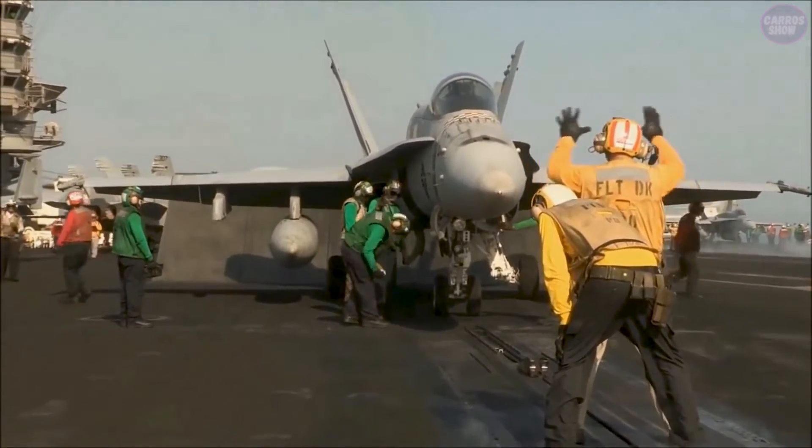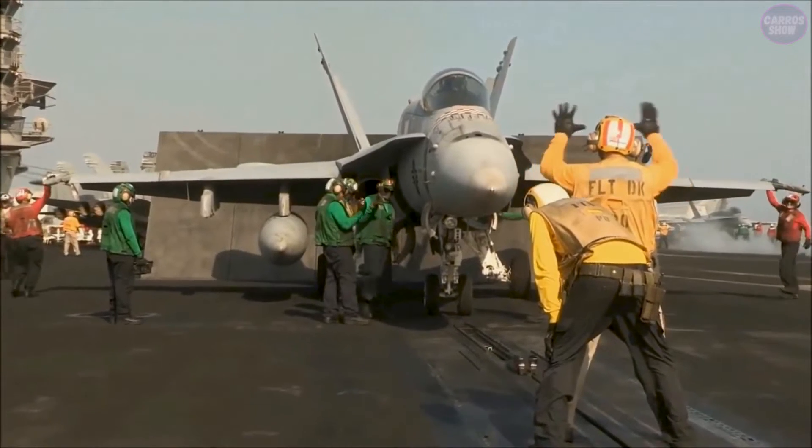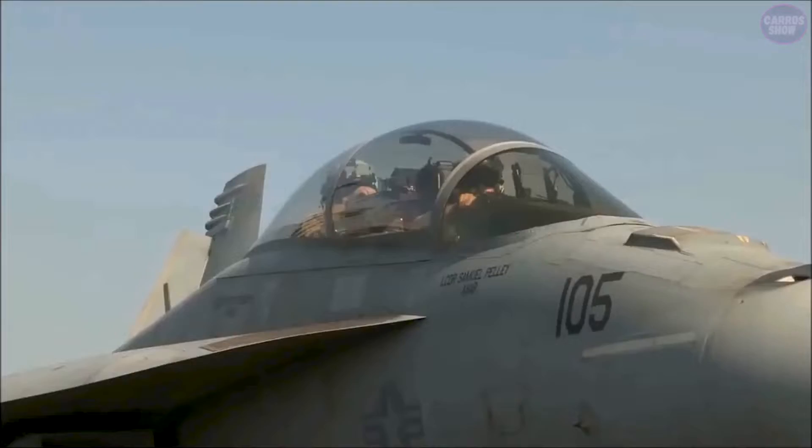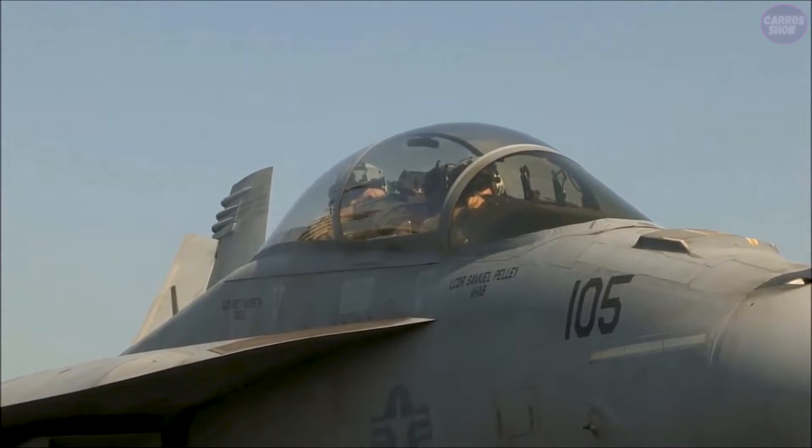Welcome to our video on the challenges of landing fighter jets on an aircraft carrier. Landing a plane on a moving target in the middle of the ocean is not an easy task, requiring incredible skill and precision.